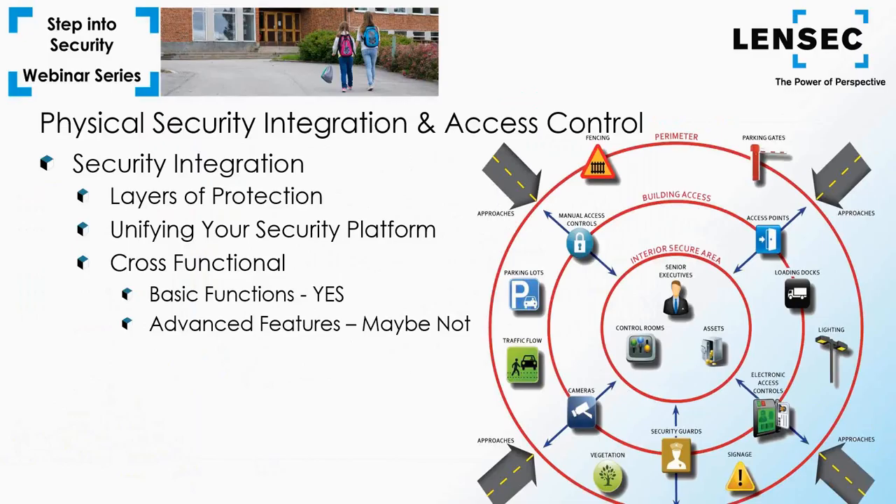Typically the user only accesses basic functions, so more advanced features of each software may not be integrated. For example, the administrative reporting function of the access control system may not incorporate reports for the video management software. Access control software may show live camera views managed by the VMS but may not provide visibility into video tags and metadata. Business processes such as time and attendance and visitor management systems could also be interconnected with access control, and seamless communication between human resources systems and access control is essential — otherwise company assets and personnel safety are at risk when an employee is terminated.